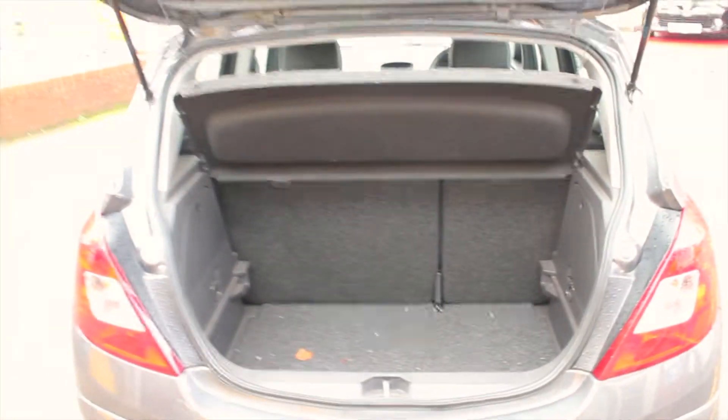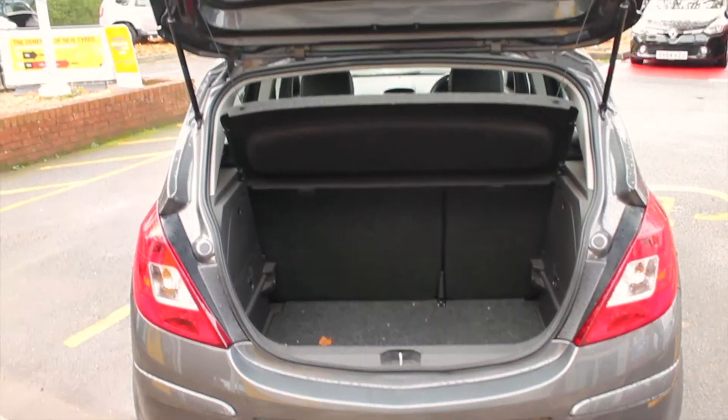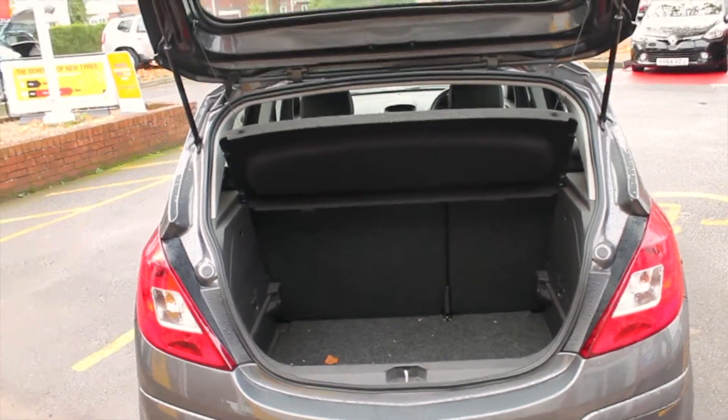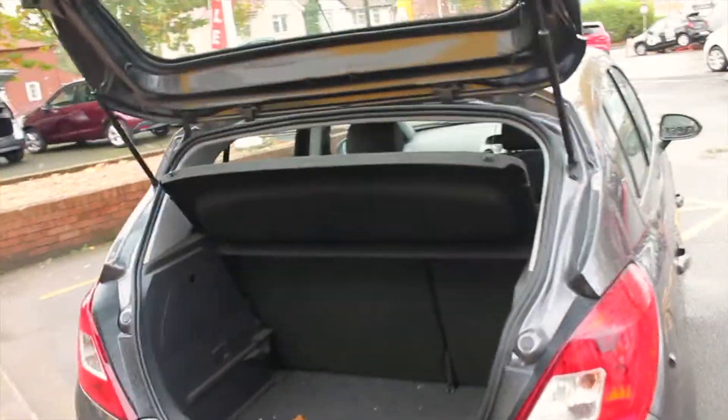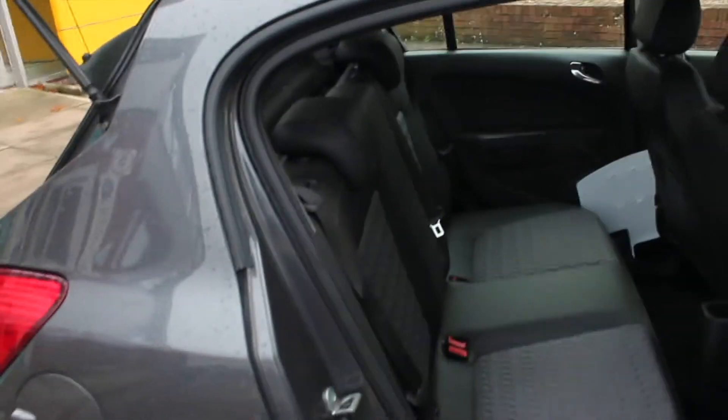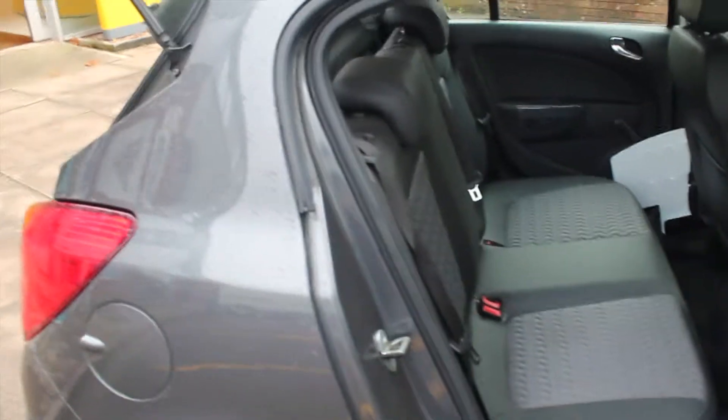There's a fantastic boot load there as well for any personal belongings, work utensils, or anything needed for days out or weekends away. A full-size parcel shelf is standard to keep contents hidden away from any pedestrians walking by. In the back you've got three seats fitted for three individual adults.